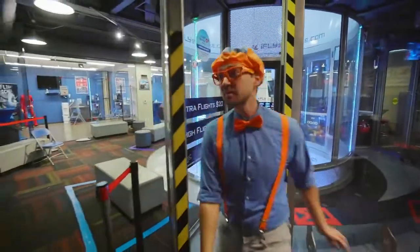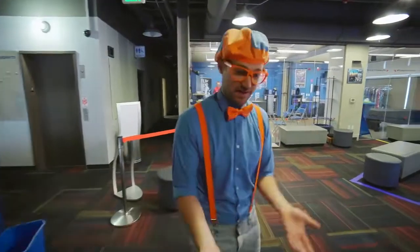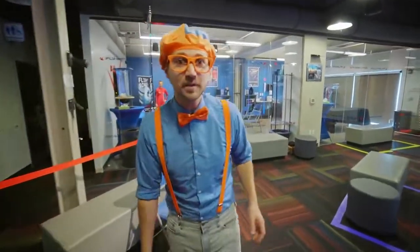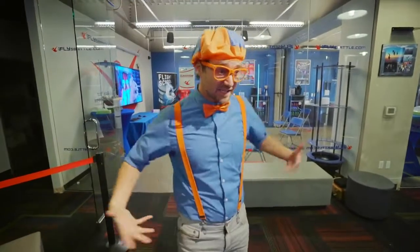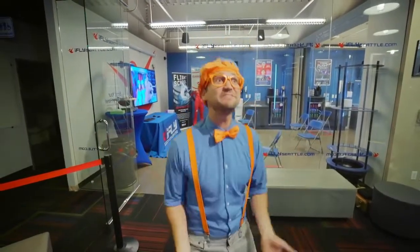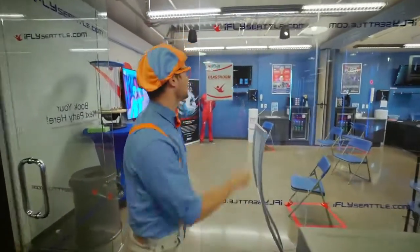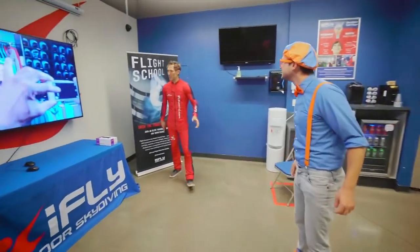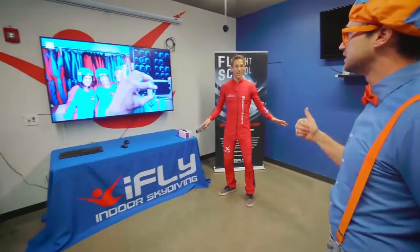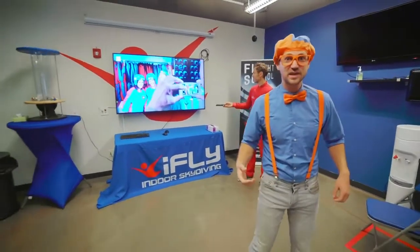That was so much fun playing with all those toys and seeing what water does when air is coming super fast from below. But the point of this place is not to play with toys — it's to use our bodies and fly in the air ourselves. So let's learn how to do this in the classroom. All right, what do we do? We're gonna watch a quick video to teach you everything you need to know, and then we'll go flying. Awesome.